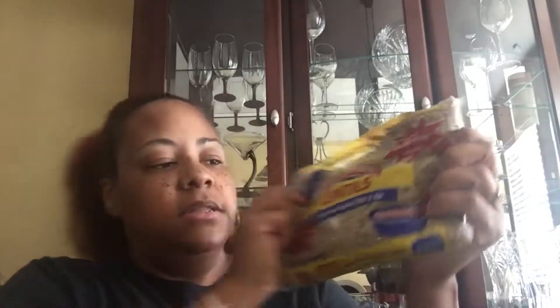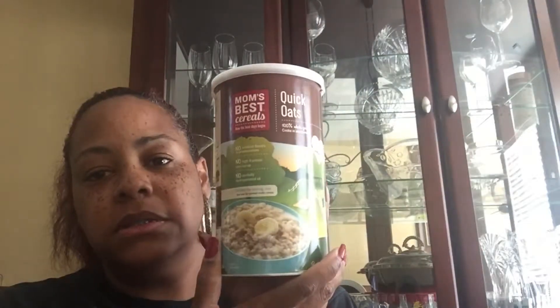That's all for the Sprouts haul. We also did a Progress store run — my husband picked up some lentils garlic and herb, and some Camellia black beans, which is a New Orleans brand. We got some bean soup — the ham beans brand — and we picked up some oatmeal. The boys really like oatmeal and that's the quick oats, the Mom's Best brand.